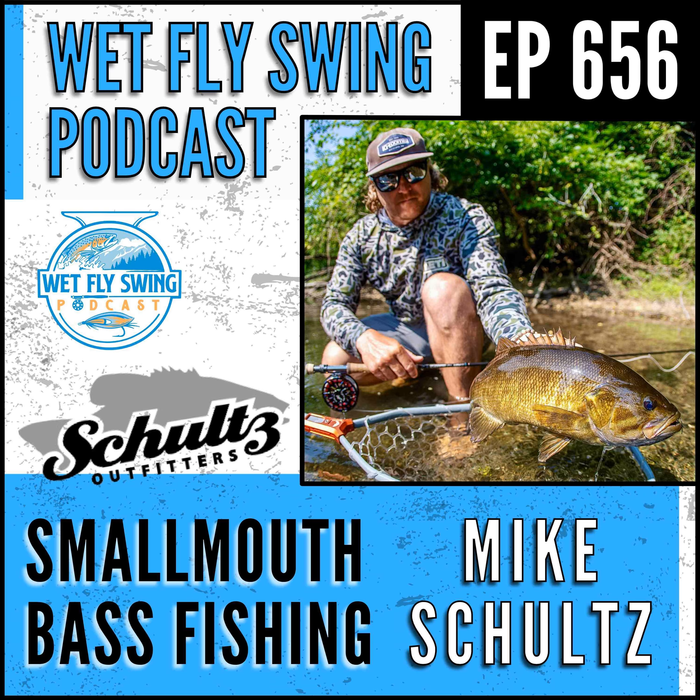Mike Schultz of Schultz Outfitters is going to take us into smallmouth bass fishing today so you have a better chance at finding and landing more and larger fish. You're going to find out how to head hunt correctly, why the angle is so important, why this is the number one thing you should be thinking about when smallmouth bass fishing, and how temperature dictates which method you choose throughout the year. We're also going to find out about soft-shelled turtles and how you can chase them around for more success with bass.